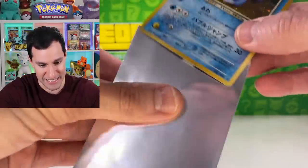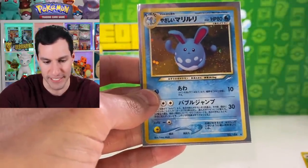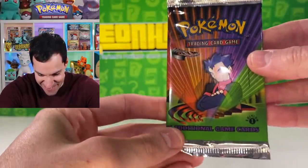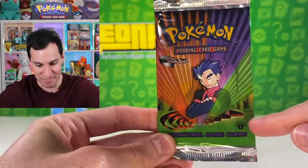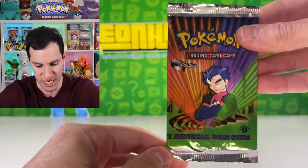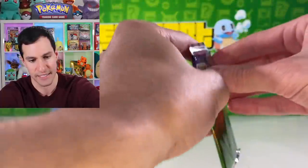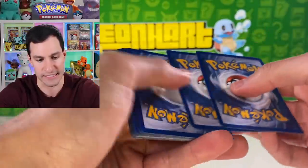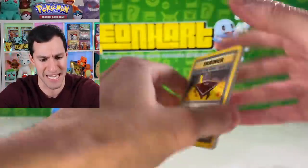I don't think holographics are guaranteed in these packs but I'll take it! I think you are actually able to get a shining and a holographic in the same pack now that I'm trying to remember. What do we got next — there's so much stuff! Looky looky — a first edition Gym Challenge pack. First edition Blaine's Charizard, I call upon thee! Let's get into it.